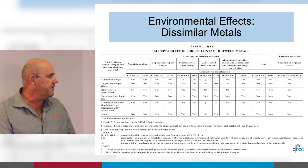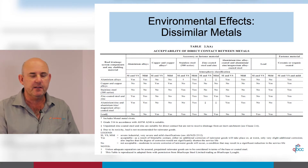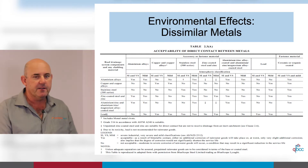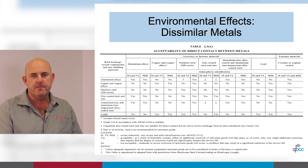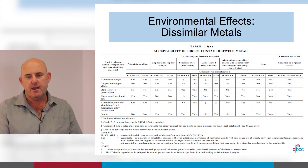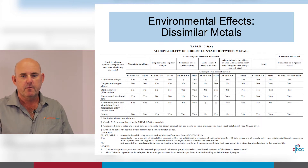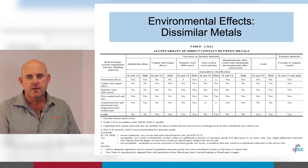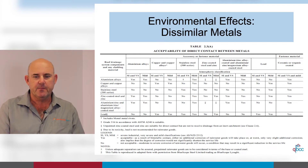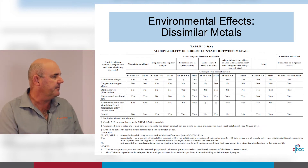The next chart covers the acceptability of direct contact between metals. It applies when there is absolute direct contact — for example, an electrician's galvanised clip, different types of screws, nuts, bolts, and other products. When we have mechanical plant on roofs such as hot water services or solar systems, all manufactured from different materials, check to make sure the contact acceptability is correct and follow this chart.